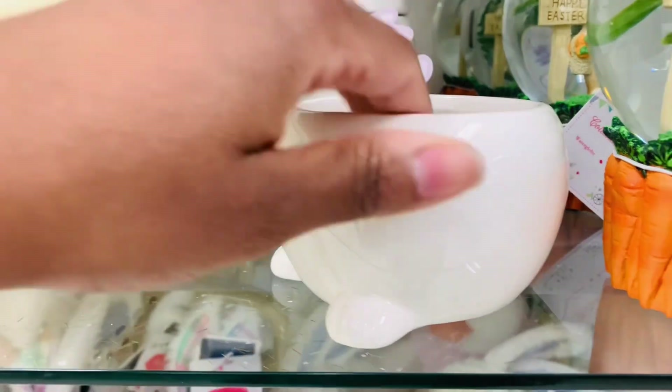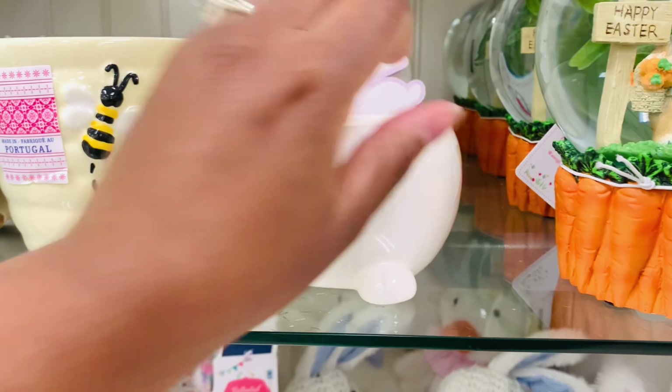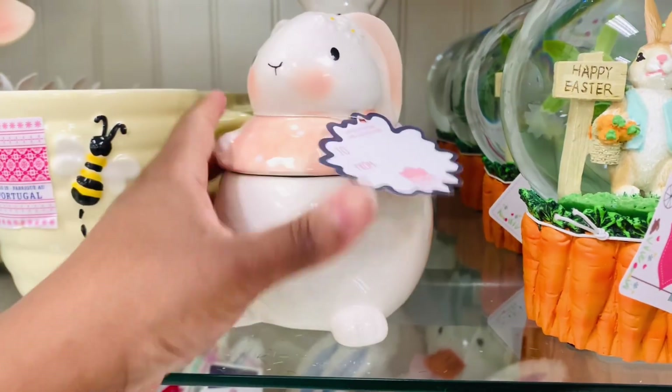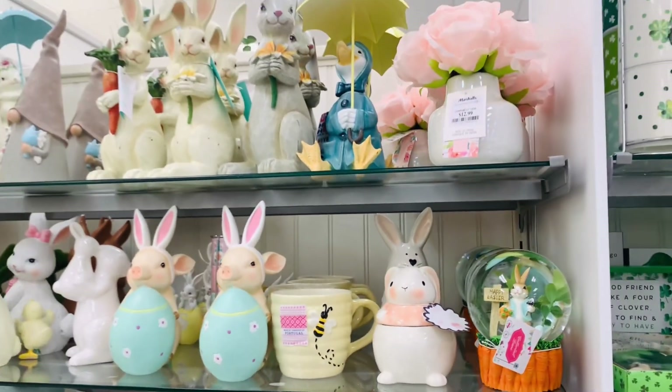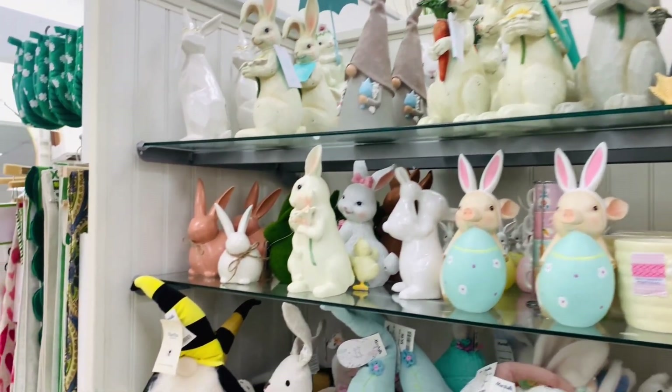This little bunny, though, I think he's calling me. He's so cute, it's not expensive and it's not too big. And it would be perfect for my spring slash Easter decor. So very cute. But then I feel like I would have to get his cousin, the bigger one. Such decisions.